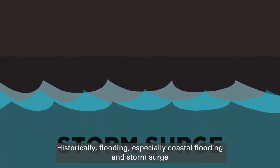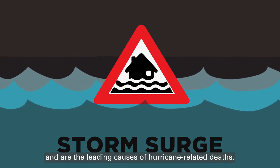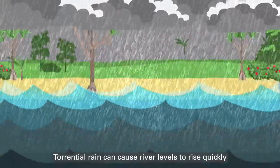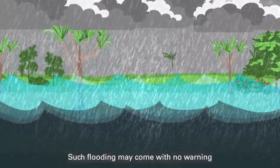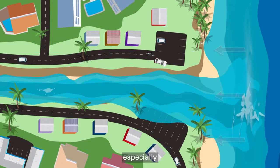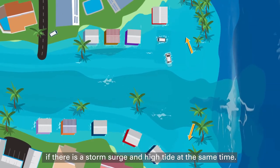Historically, flooding — especially coastal flooding and storm surge — are the leading causes of hurricane-related deaths. Torrential rain can cause river levels to rise quickly and overflow their banks. Such flooding may come with no warning and can be very dangerous, especially if there is a storm surge and high tide at the same time.